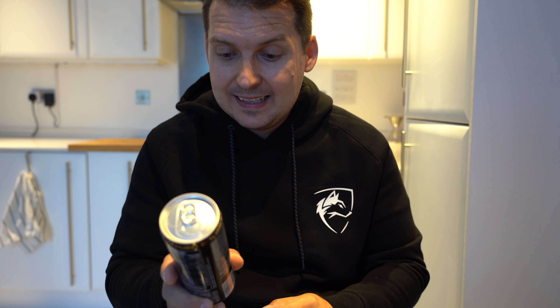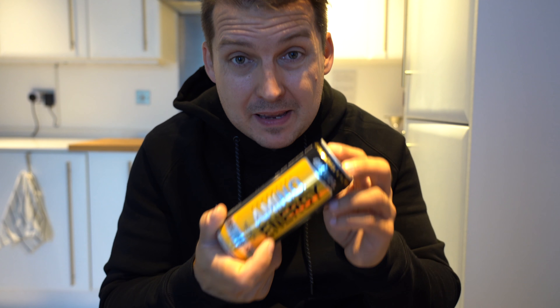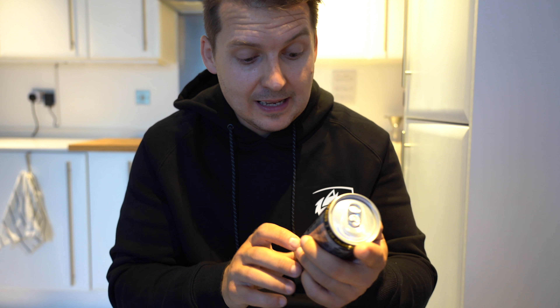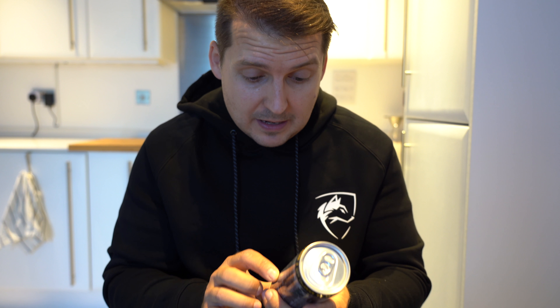Okay everybody, welcome back to another review and taste testing. We have got something from Optimum Nutrition for you guys today — it is the Essential Amino Energy Tropical Flavor, Zero Sugar, Focus and Energy Drink with 100 mg of caffeine in here.